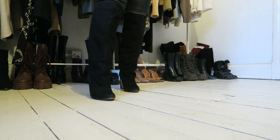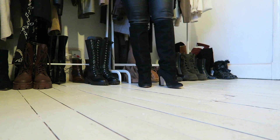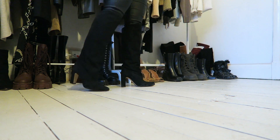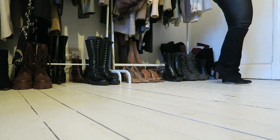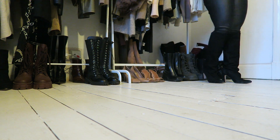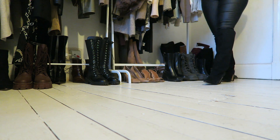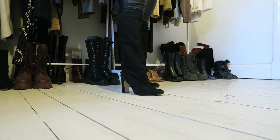These suede boots are from H&M's premium collection, from probably five or more seasons ago. They are real suede and I love the detailing around the leg. It fits my ankles and legs perfectly, which is great because I have wide calves and do have trouble nowadays trying to squeeze into everything.